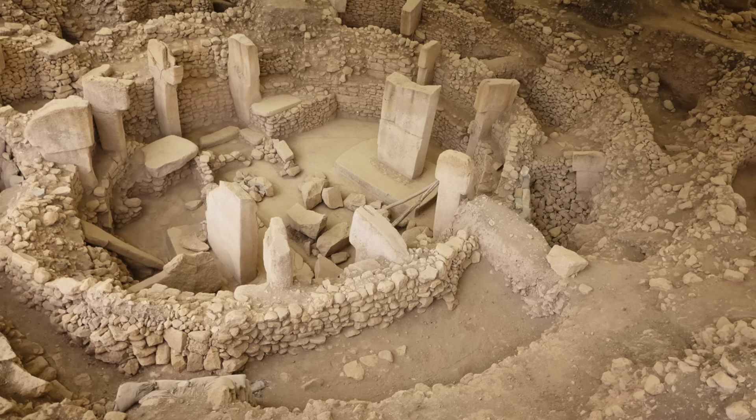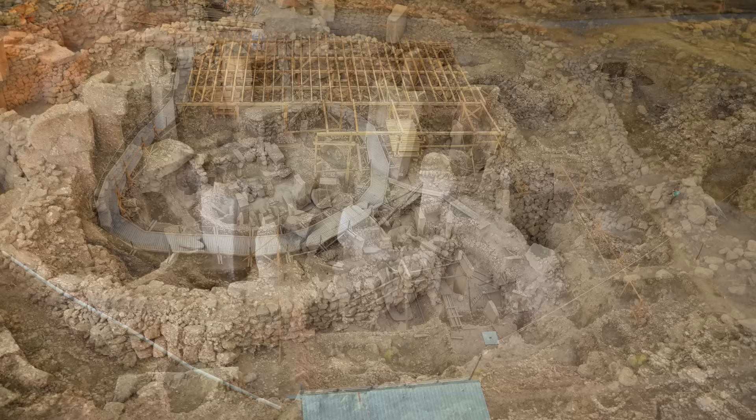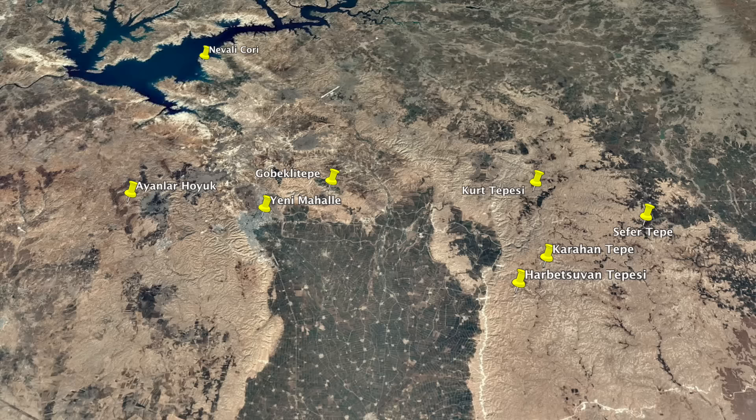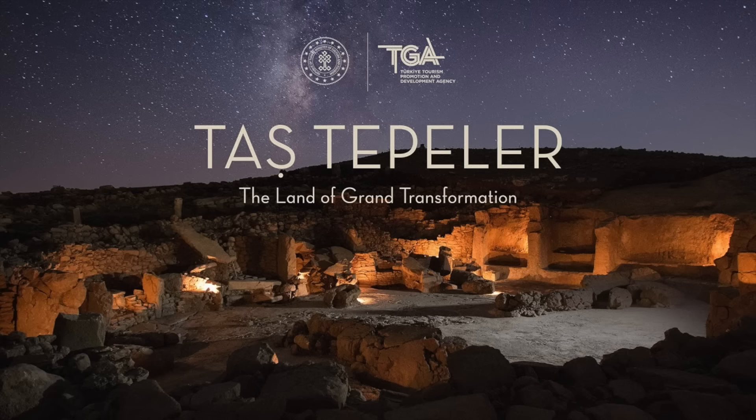Göbekli Tepe was purposefully buried beneath a hill that covers 20 acres of land. The archaeological site is incredibly huge, and even though so far only a small percentage has been excavated, it has fundamentally changed the way we view the known origins of human civilization just after the Ice Age in the very remote past. It was then discovered that Göbekli Tepe was just one of dozens more sites in the region, all of which date to the remote pre-pottery Neolithic past.